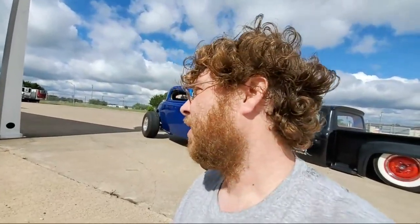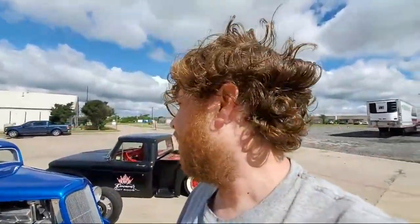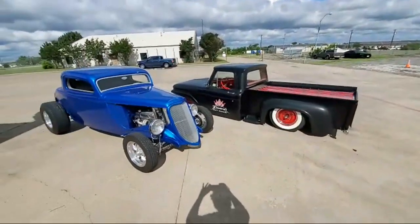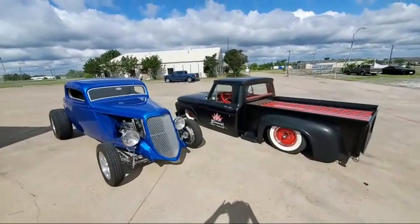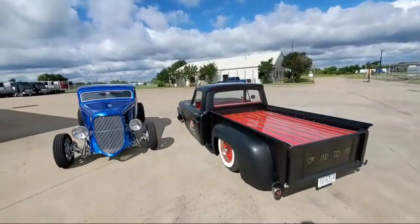Hey, SamSpace81 here. I'm at Crown Custom Hot Rods in Terrell, Texas. Thought we'd take a little tour and see what the guys got going on at the shop. I'm up here shooting Josh Crown's 60 Ford F100 Supercharged today for an episode of Headlights.